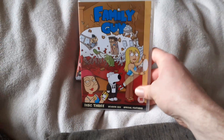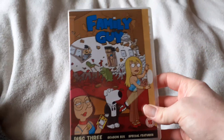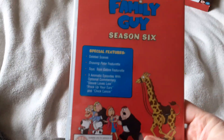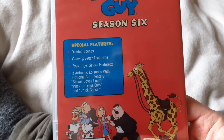The first Family Guy DVD is Family Guy, Series 6, Special Future. Here's the front cover, spine, and back cover. It also has deleted scenes and show features.